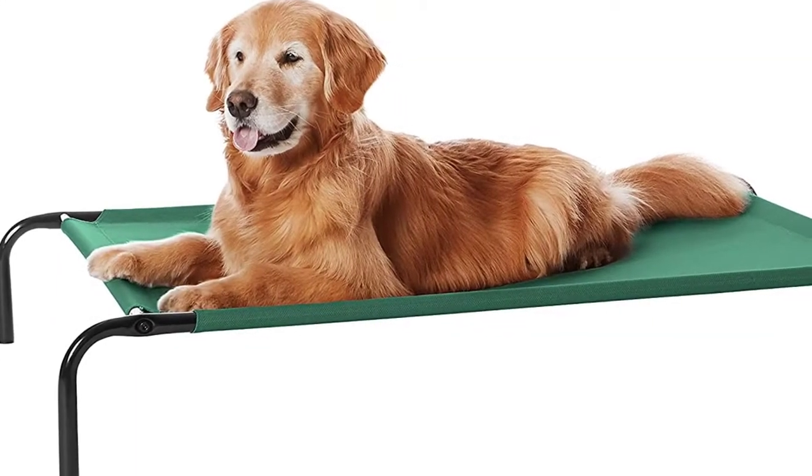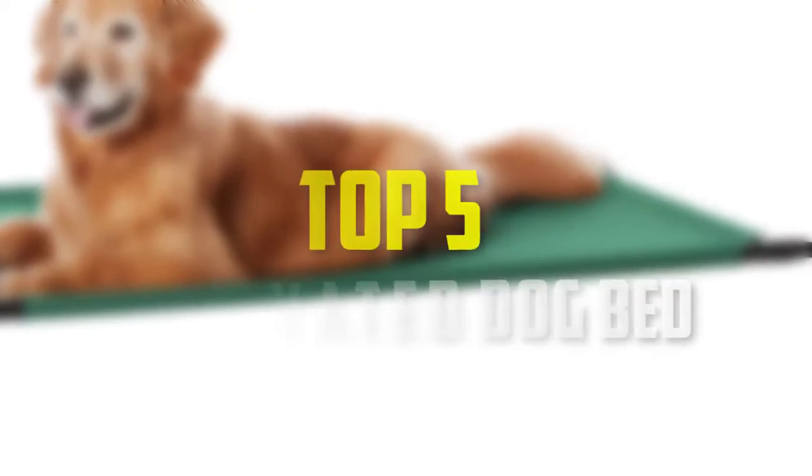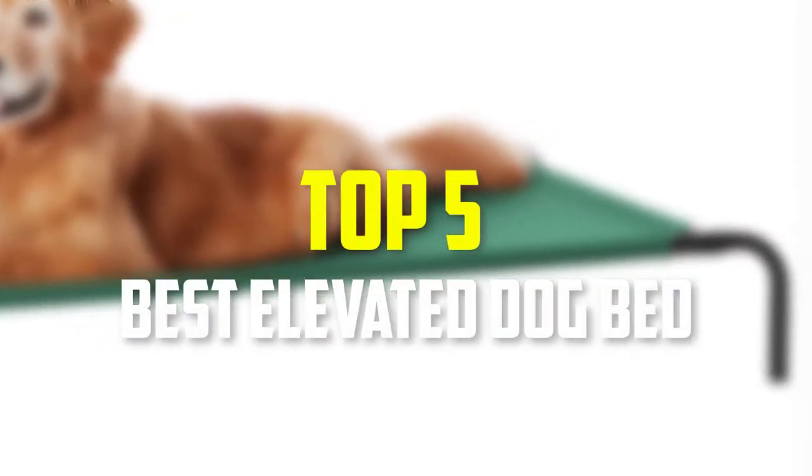Hello everyone, welcome back to our new video. In this video, I will give you more information about the top 5 best elevated dog beds that are available on the market.